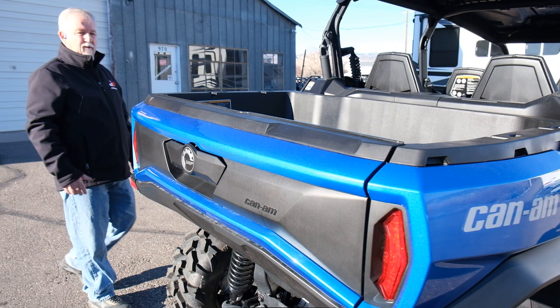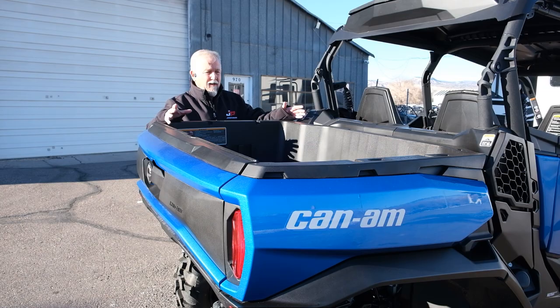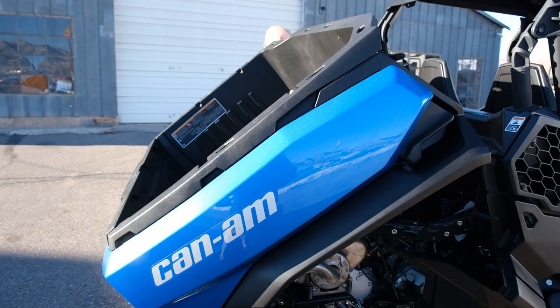New for this year is an 8.5 gallon storage capacity bed — industry best dump — which also allows you easy access to the motor for servicing. You can drop the tailgate down and stand it straight up so it gives you more entrance.